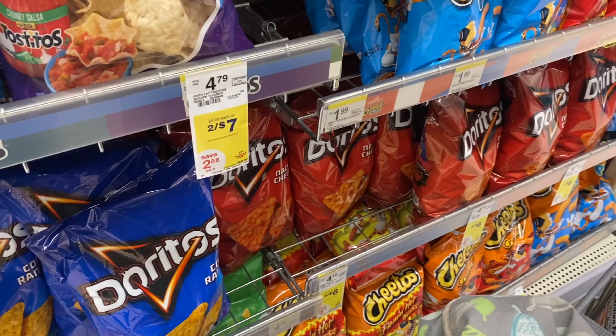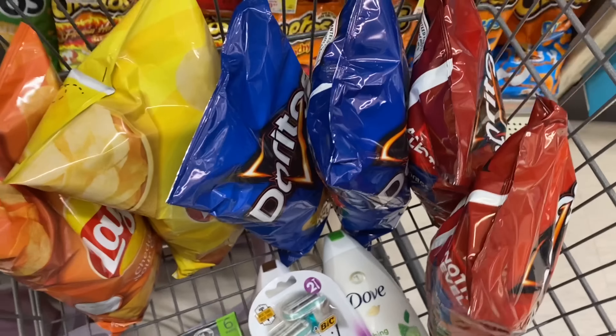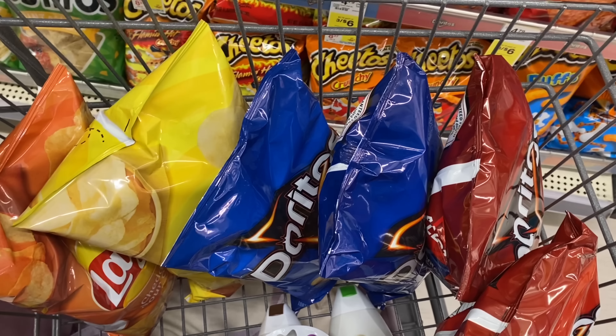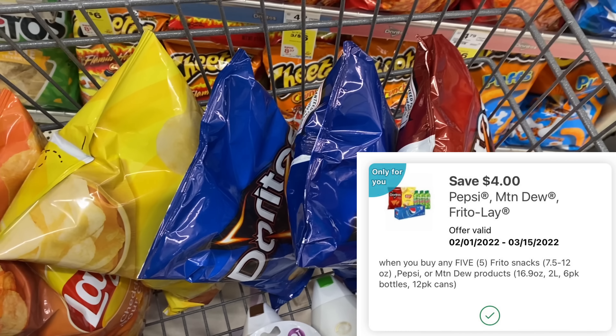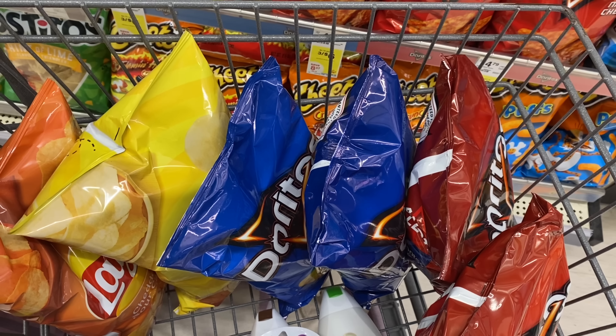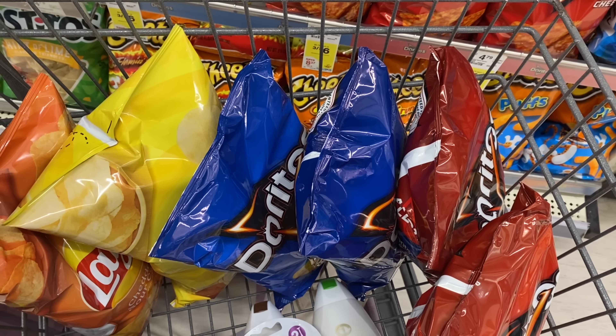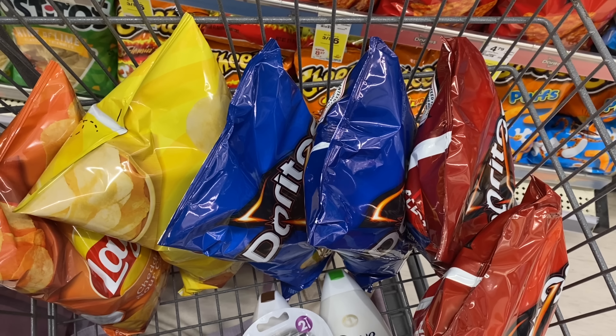Next we're doing a chip deal which I'm super excited about — Doritos and Lays are on sale three for six dollars. I'm going to pick up six bags so my total is twelve dollars. We have a four dollar off five digital coupon, so the final cost is eight dollars for all six bags. Axel needs chips for his class Valentine's party tomorrow, so I'm super excited to grab these!